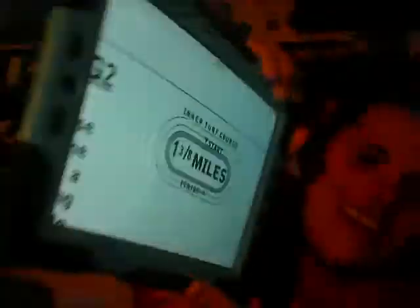The 9th race from Saratoga is the 57th running of the Bowling Green Handicap, Grade 2, purse $250,000. It's for 3-year-olds and upwards. We have a field of 9 horses traveling a mile and 3 eighths on the turf course. This is the prep, I guess, for the Sword Dancer. Rail is at 9 feet. Going to go with the 3 horse here.